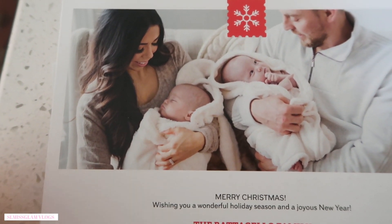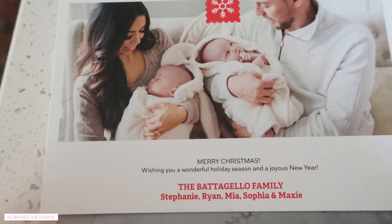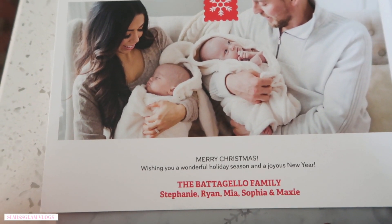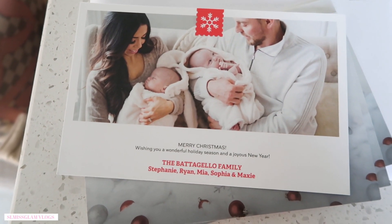Sophia's sleeping — look how peaceful she looks. It says 'Merry Christmas, wishing you a wonderful holiday season and joyous new year — the Batajello family: Stephanie, Ryan, Mia, Sophia, and Maxi.' So family of five now!